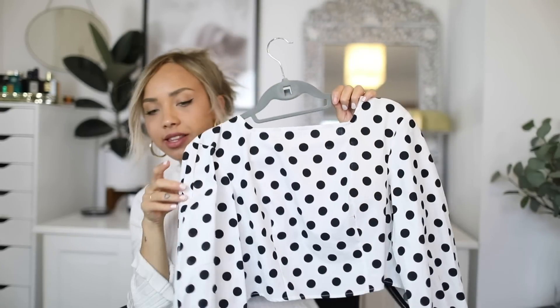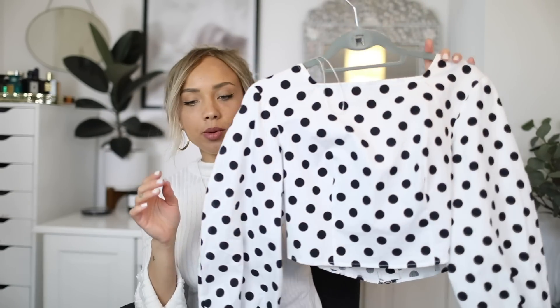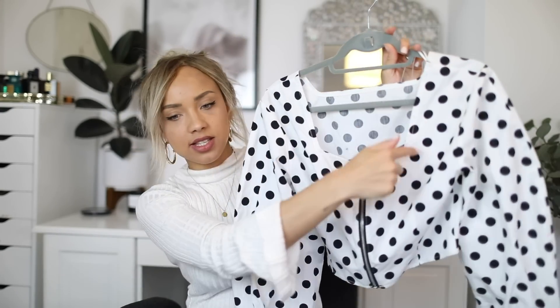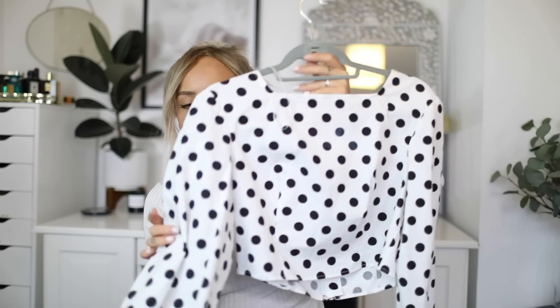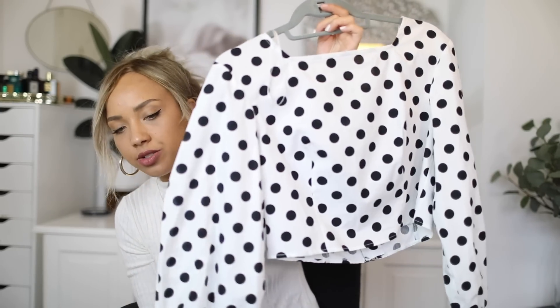I saw this top online — you guys know me, I love my polka dots! I got this amazing polka dot top and it's cropped, but because it's so big it's not really a revealing crop at all. You don't have to be too worried about the upper half of your body even though it's cropped. The back has a square cutout, an exposed zip, and it's just beautiful. This was £32. I think polka dots, like stripes and leopard print, never really go out of style.